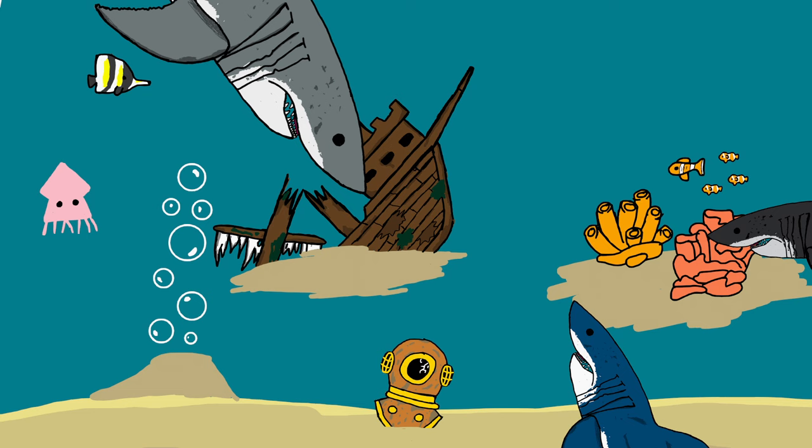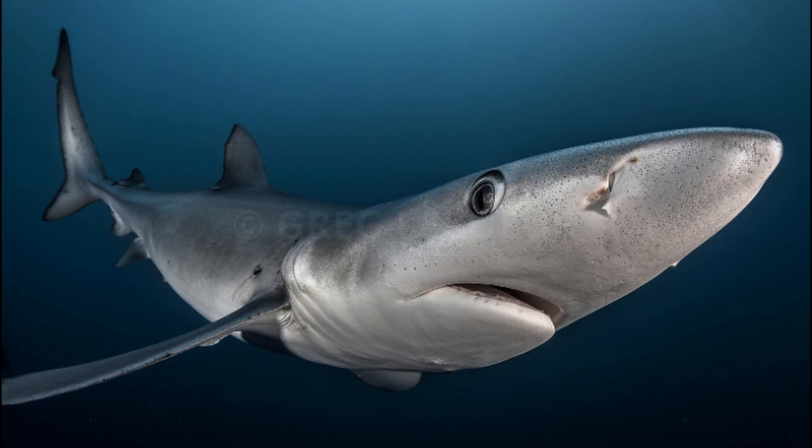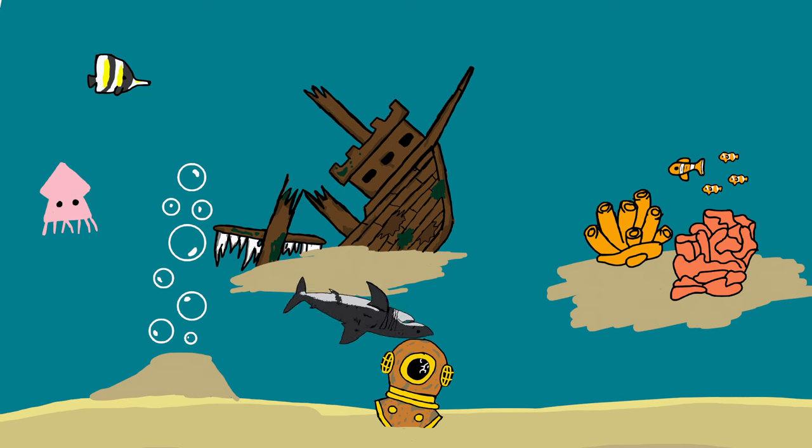So with ORVs being forced to constantly swim unless they seek death, it raises the question of how exactly do ORV sharks sleep? If you're doomed to perpetually swim until your inevitable demise, that doesn't exactly leave a lot of room for sleep. Well, there are a few theories, and when it comes to scientists and theories, it usually just means they have no idea.